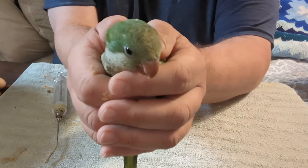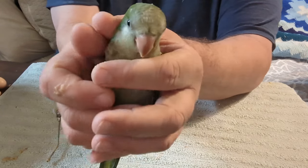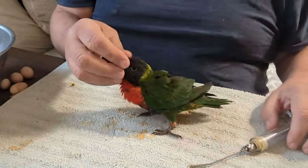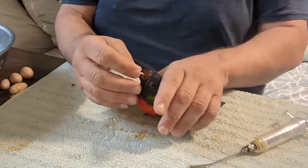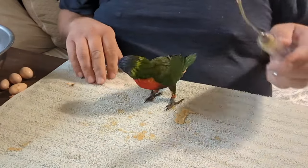I have two maroon belly conures, and I have quite a few lorikeets, so let's get the lorikeets out and feed those now. Thankfully, lorikeets wean themselves, and this little girl is almost completely weaned. This is a Swanson's Rainbow lorikeet.